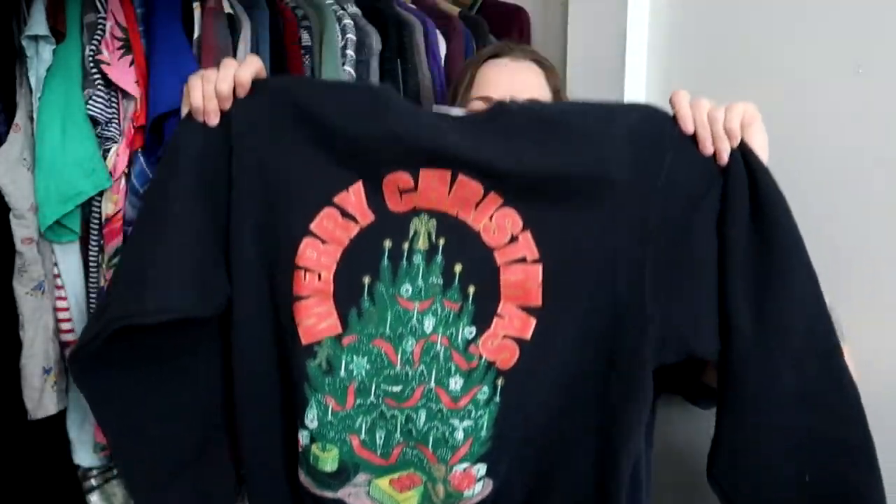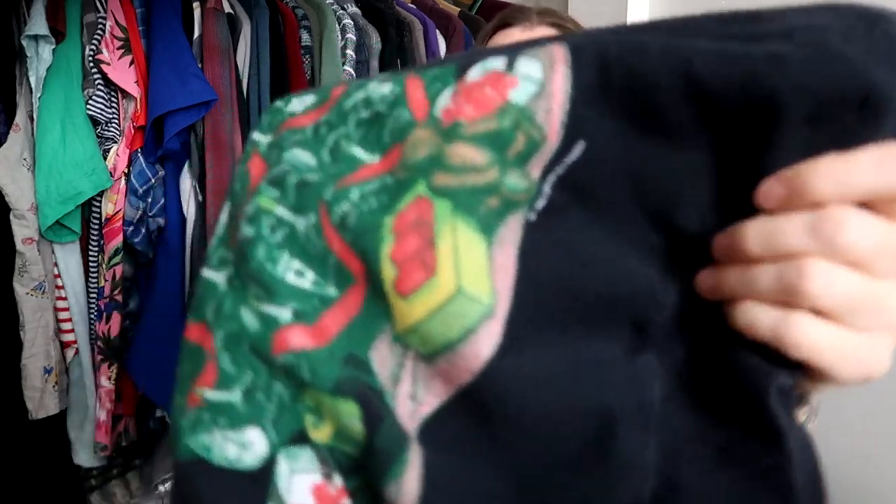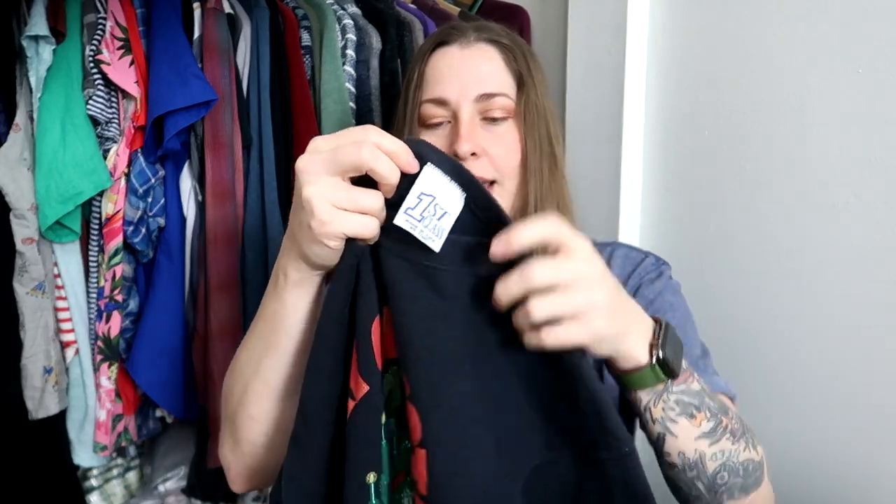This is a Christmas sweater, which is a great thing since I have to have all items listed before this video ends — this needs to go up now. It's from 1993 and it is dated at the bottom. Made in the USA, it does have a slightly unusual tag. Hopefully it'll move to a new home quickly.